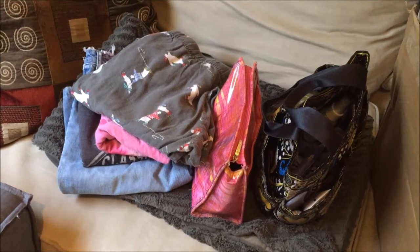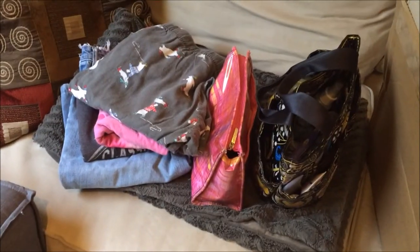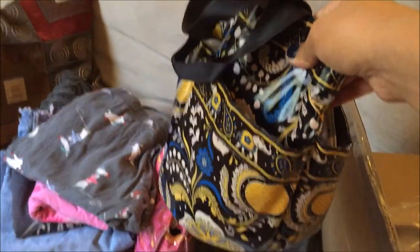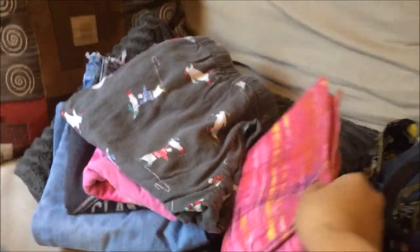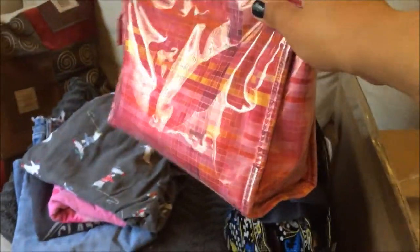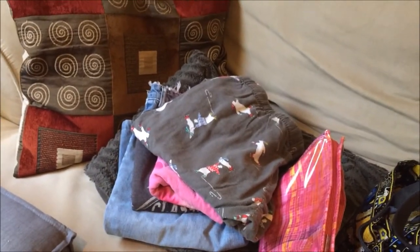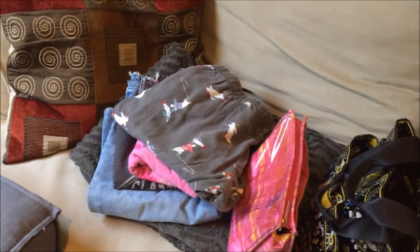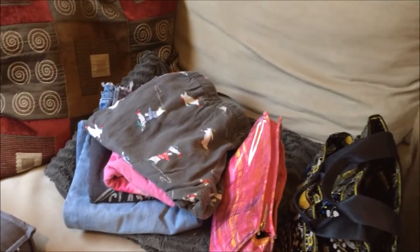It also comes with a shoulder strap so you can put it over your shoulder. Now we're going to see what it will fit — I want to see if it can pack things I'd use on a weekend trip. I have a bag with all my toiletries, a makeup bag, one pair of pajamas, one outfit, and a pair of shoes that I'm going to see if they fit as well.